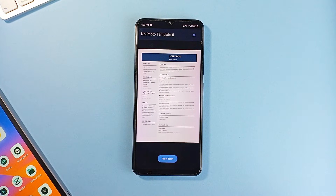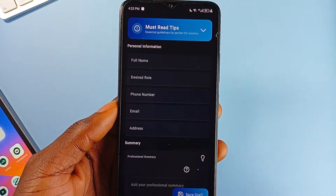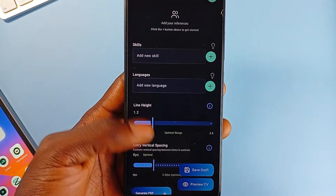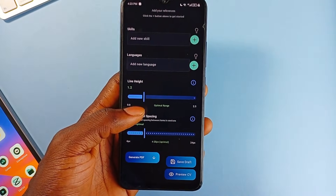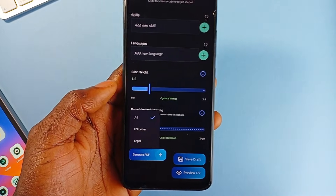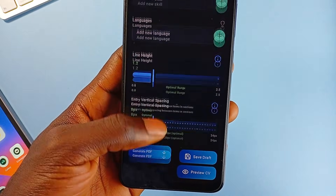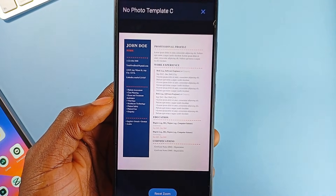You can build your resume from scratch or import an existing one, with support for everything from work history and skills to references and certifications. The mobile layout is clean, editable, and built for speed. Where this application really shines is its built-in writing assistant. You get real-time previews, the ability to export in high-quality PDF or Word-compatible formats, and support for multi-page sizes like A4 and US Letter. There is also cloud sync and draft saving for users building across devices.